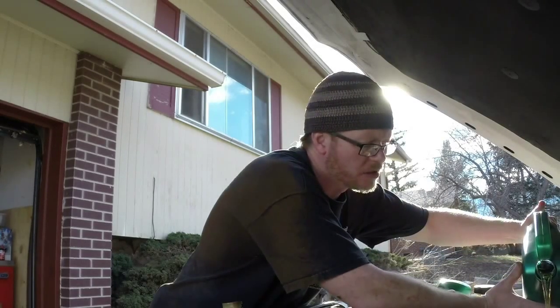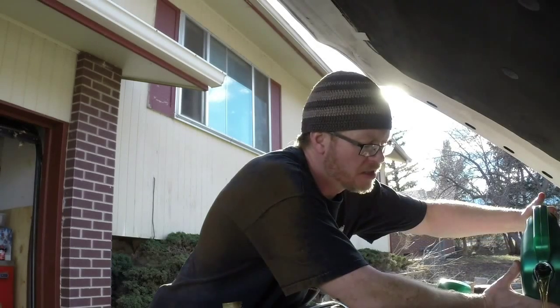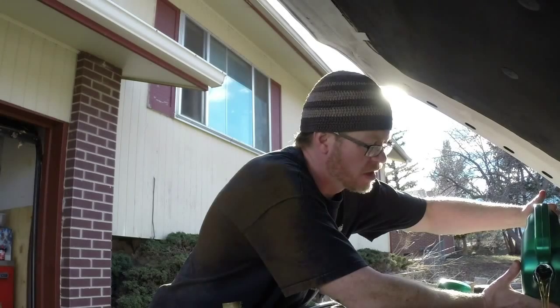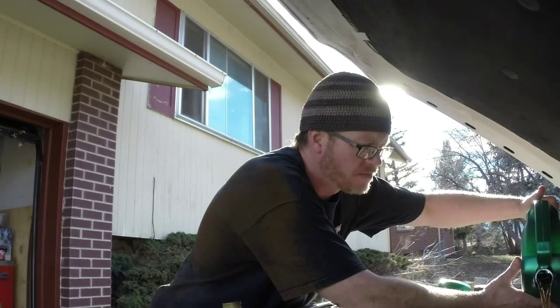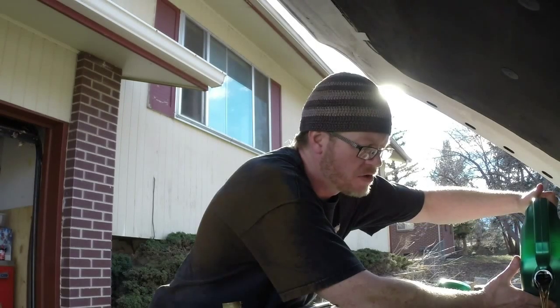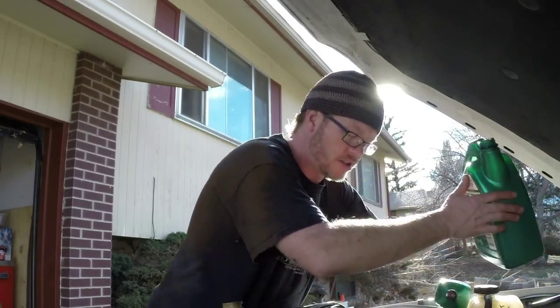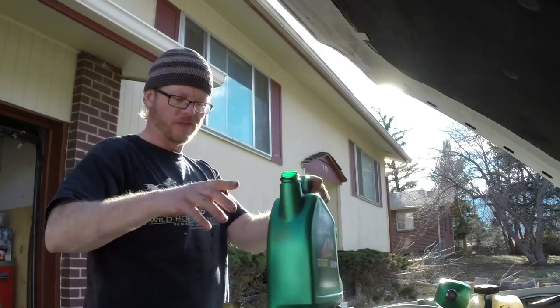This truck holds six quarts. This is five quarts and the other one was a single. This is supposed to be the Castrol High Mileage — this truck has very high mileage. Should slow down pouring because it has a tendency to back up and overflow back out of it.